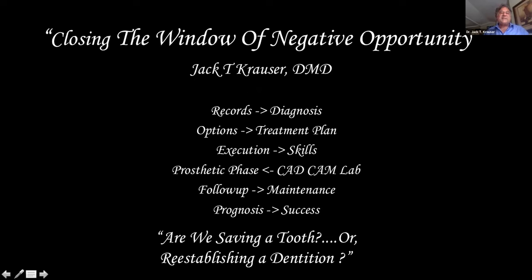This is a slide I use in other lectures. It's a quote I heard a while ago: 'closing the window of negative opportunity.' I didn't know who said it, I've been mentioning it in lectures for a few years, nobody came forward to claim it — so it's okay that I'm using it.